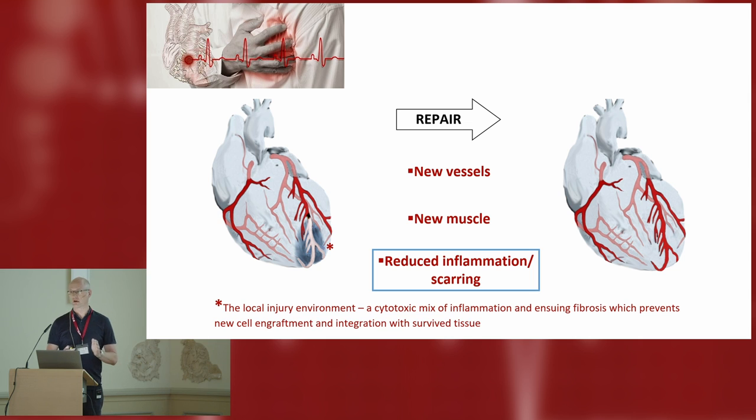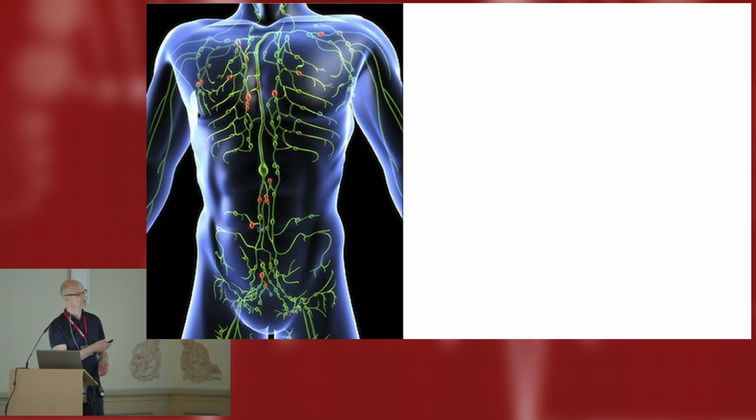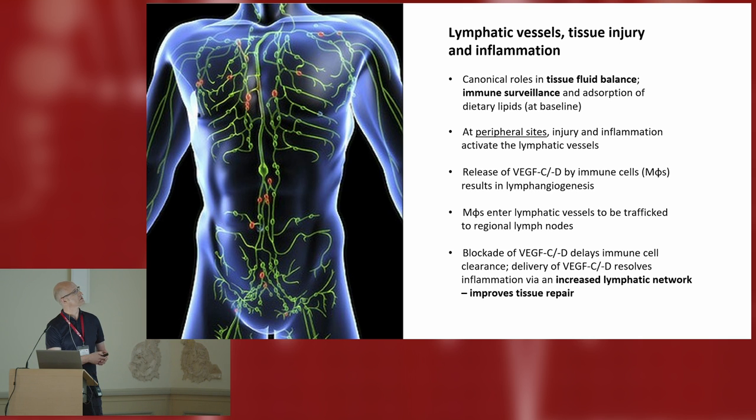We've heard at this meeting some very exciting findings directed at ways to develop new muscle and new blood vessels. Less featured has been the need to condition the local environment — this whole idea about reducing fibrosis and inflammation — and it's a very cytotoxic mix in terms of restoring new tissue, and of course in terms of cell therapy and gene therapy. We've thought about this from the perspective of the lymphatic system, because in addition to canonical roles in tissue fluid balance, immune surveillance, and absorption of dietary lipids, if you have sites of injury and inflammation — as has been best characterized at peripheral sites and skin injury — there is a release of factors by immune cells driving lymphangiogenesis, so there's an increase in lymphatic vessel density coincident with injury and inflammation.